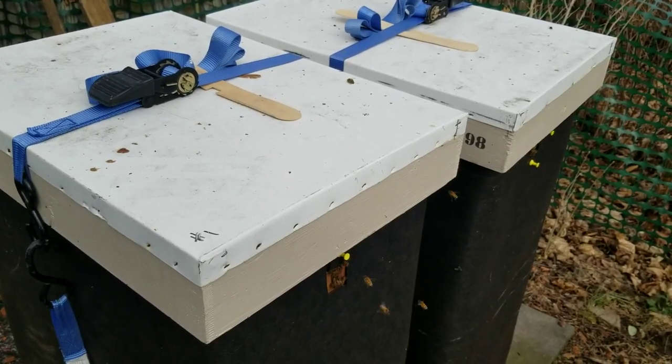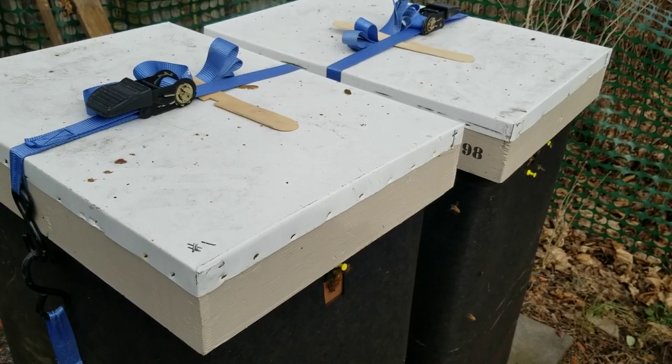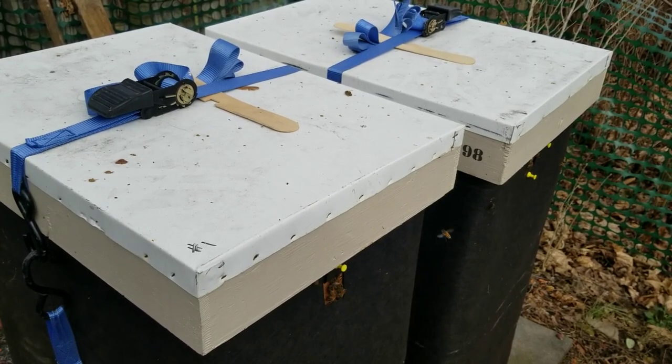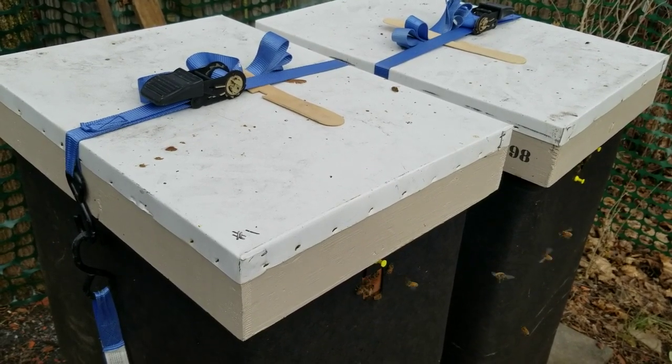It's almost the last day of the year in December 2022, and I wanted to take a peek inside the hives and see how much resources and reserves in food they have left. So we're going to start on this first hive and see what we got.